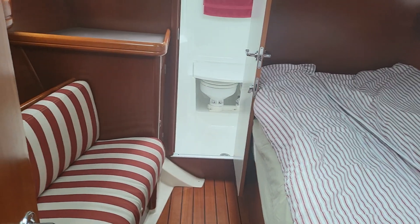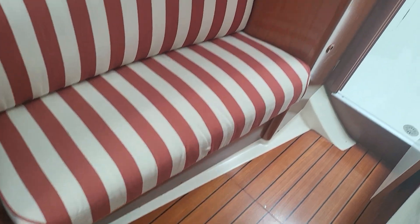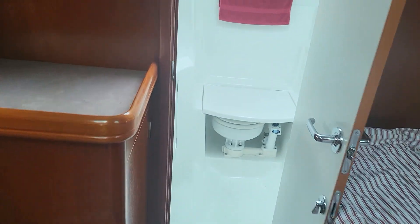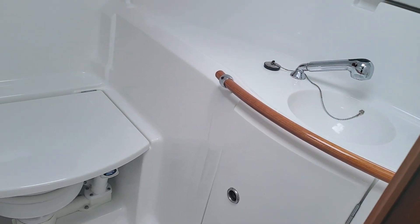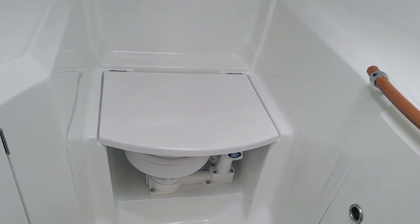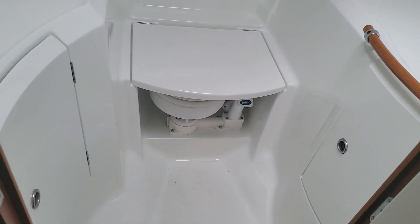We have a seating area on the port side, and going immediately through there you have the owner's head, shower, and the toilet below, which I have photographed again so you can see everything clearly.